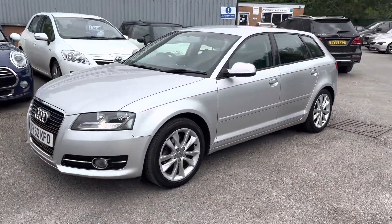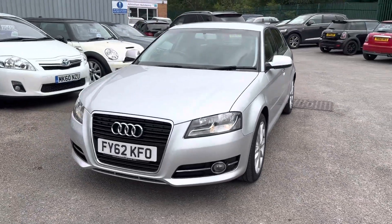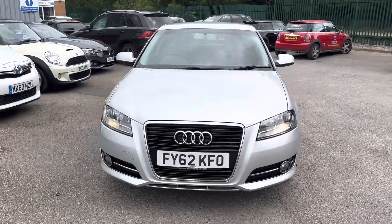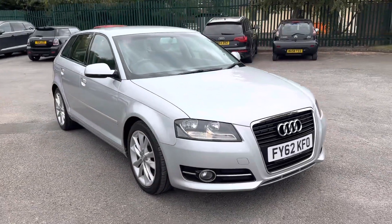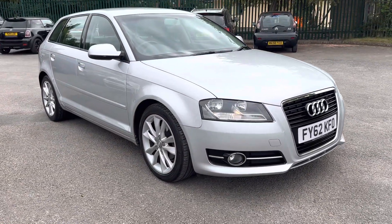You've got an absolutely stunning Audi A3, it's a 1.6 Sport 5-door — it really is in amazing condition. It's had two former keepers, so three in total. The last owner has literally cherished this car since 2016.